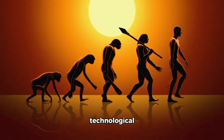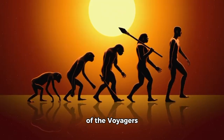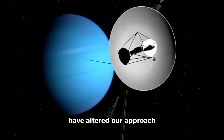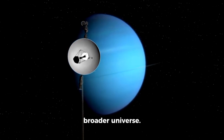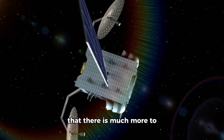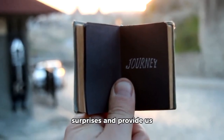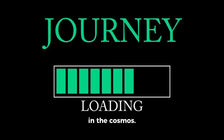In an age when technological obsolescence happens rapidly, the longevity of the Voyagers represents a remarkable accomplishment of planning, resourcefulness, and innovation. The discoveries of Voyager 1 and Voyager 2 have altered our view, not only of our solar system, but of the broader universe. These probes have provided us with a glimpse of the vastness of space, showing that there is much more to discover than we could have ever imagined. As they continue their journey, they will inevitably encounter more surprises and provide us with more data that could alter our understanding of space, time, and our place in the cosmos.